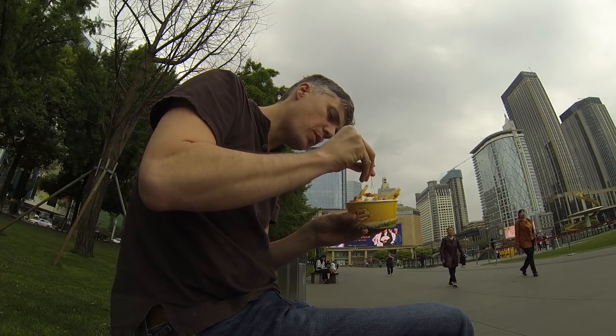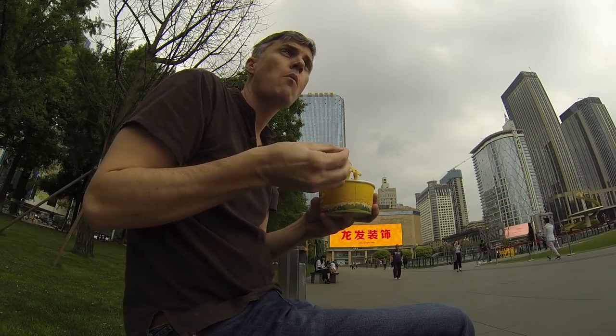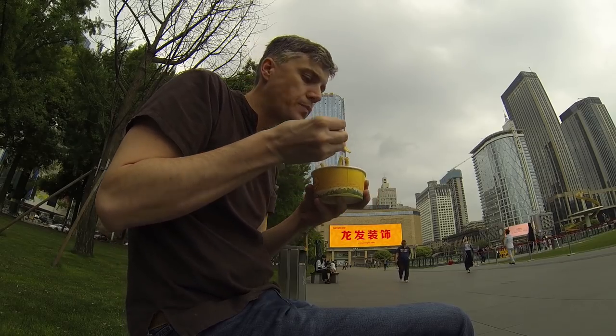There it is — fresh fry machine in the metro, underneath Tianfu Square, Chengdu.